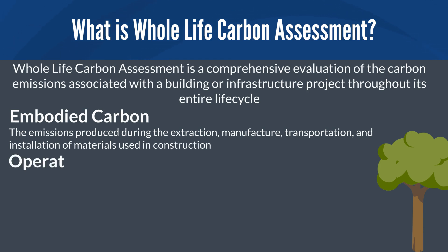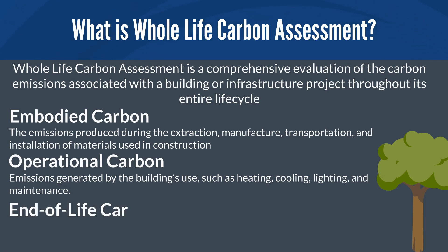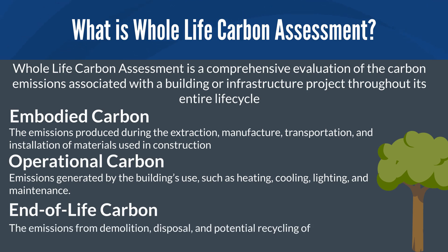Secondly, we get into the actual operational carbon. These are emissions generated by the building's use, such as heating, cooling, lighting, and maintenance. And finally, end-of-life carbon — these are emissions from demolition, disposal, and potential recycling of building materials.